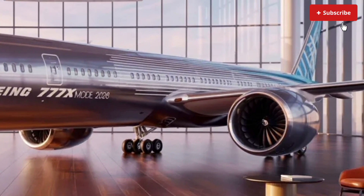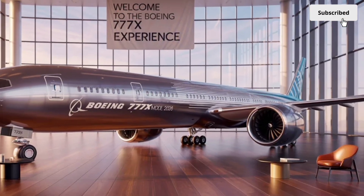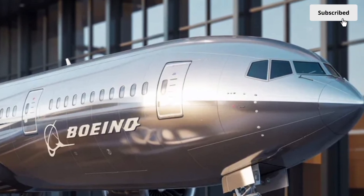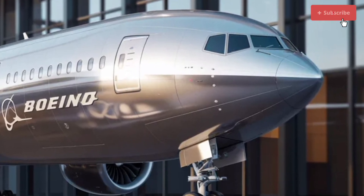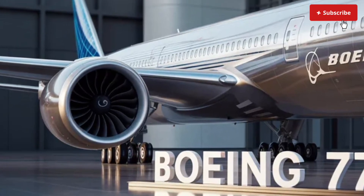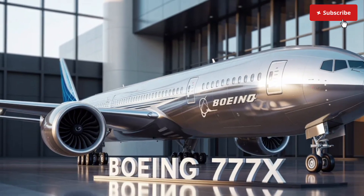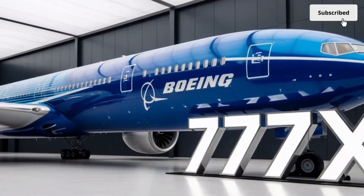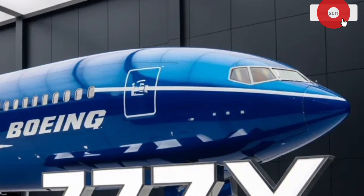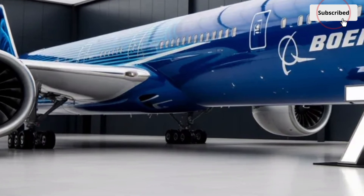The aircraft also uses modern flight systems, advanced avionics and optimized autopilot capabilities, offering pilots exceptional control and stability. Takeoffs feel more refined, landings smoother and turbulence less intense, thanks to the flexible wing structure and reinforced fuselage design. The folding wingtips allow the aircraft to operate at airports that would otherwise be too small for its massive wingspan, giving airlines more route flexibility. The aircraft's ability to carry high passenger loads and significant cargo simultaneously makes it extremely valuable for long-haul operations.